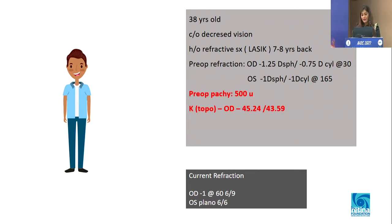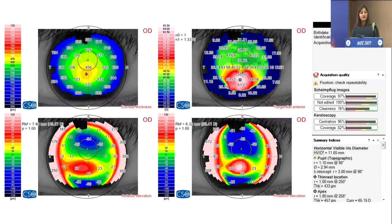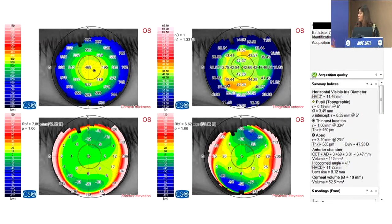What he showed me was his pre-op pachymetry of 500 microns, and a topography was written but there were no images — just values like 45 and 43. When you see it, it doesn't look very abnormal. His current refraction in the right eye is minus 1 cylinder with 6/9 vision, and the left eye was plano with 6/6. When we did his topography, there was a frank post-LASIK ectasia in the right eye.